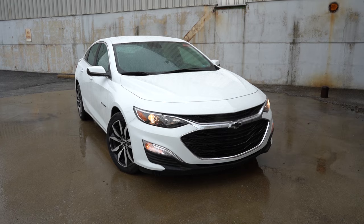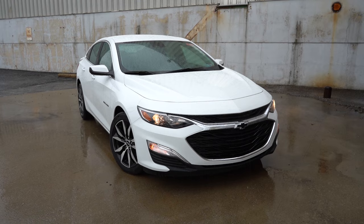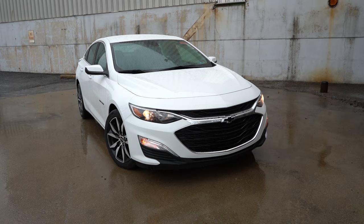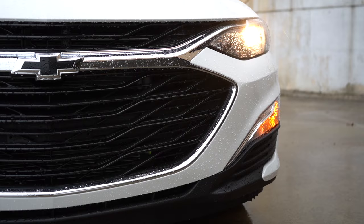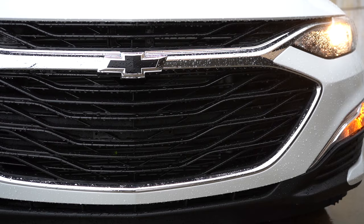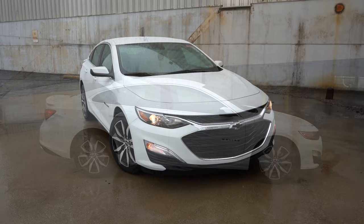LED headlights come with the 2LT. Automatic high beams are standard on every single trim level — when a vehicle comes in the opposite direction, the system automatically dims to low beams, then bounces back to high beams when the vehicle is gone. Very convenient feature. The RS trim level features a black front grille with chrome surrounds, and I love the blacked-out emblem paired with all the other black accents. That rounds out the front end.